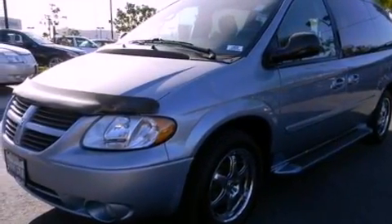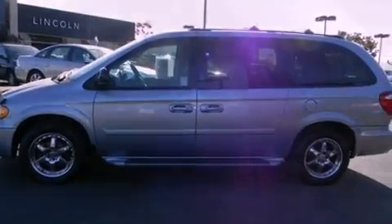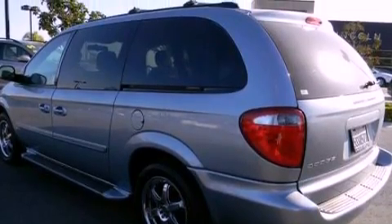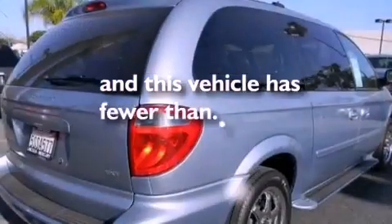All of the following features are included: aluminum wheels, air conditioning, external temperature display, a 6-speaker audio system, a leather-wrapped steering wheel, running boards, roof rails, traction control, a passenger side airbag, and this vehicle has less than 73,000 miles.